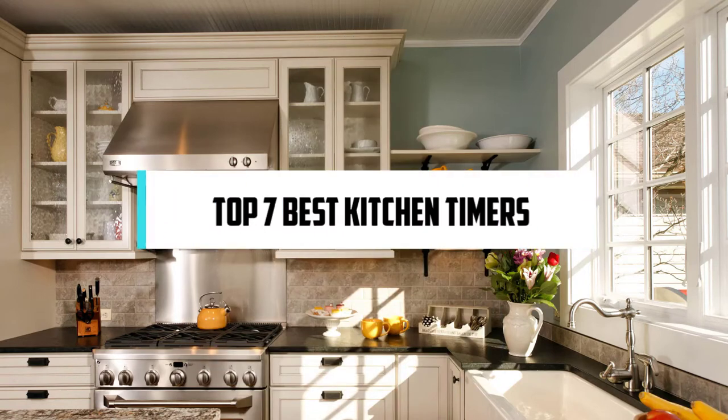In this video, we will discuss the top 7 best kitchen timers. So let's get started!